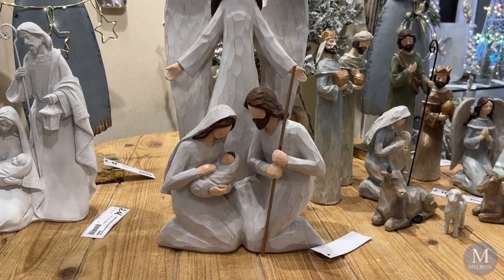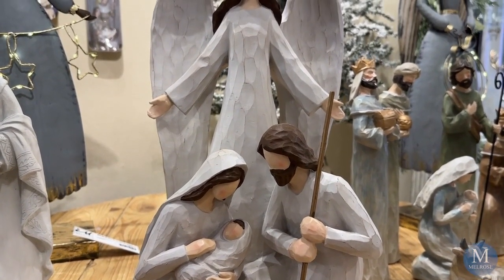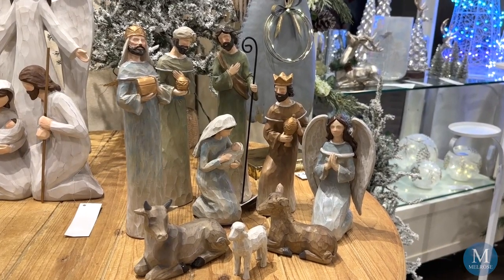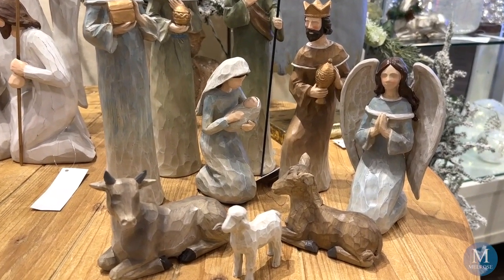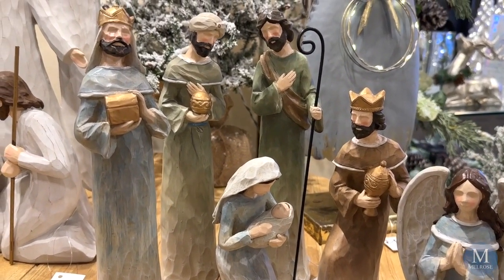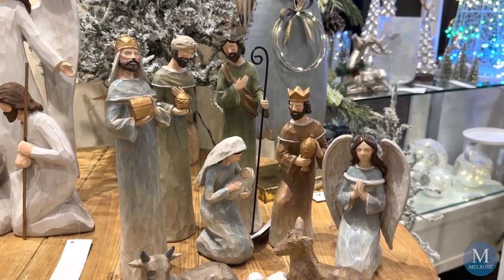One of the most popular items this year — actually number three on our list — is this sculpt of an angel with the holy family. Nativities can be found in a couple of different areas. One nativity that is really popular has the hand-carved look, but the colors are soft with an ombre of blues and gold. It's beautiful — you can find this in Comfort & Joy.